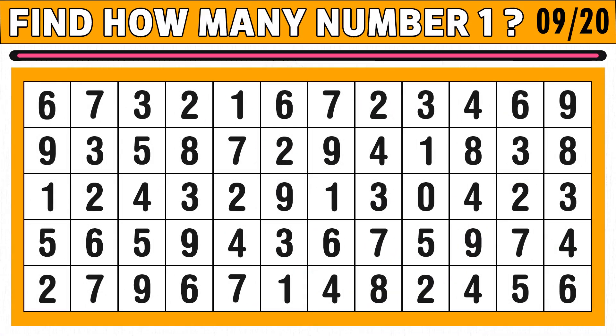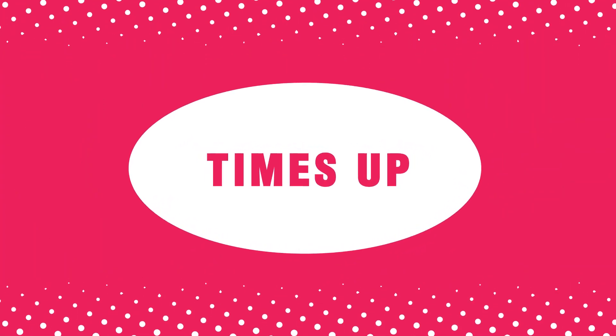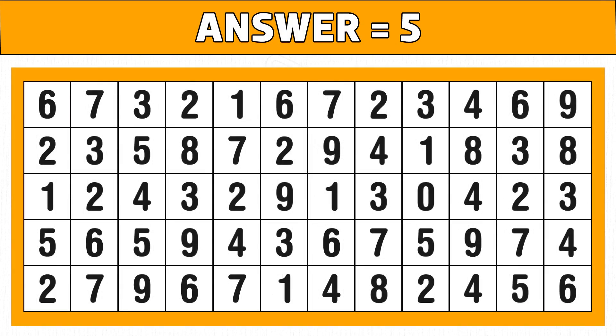Puzzle number nine: find how many number ones you see in the below image in just 15 seconds of time. Time's up! Are you ready to check the answer? Five is the right answer. Hope you got all the numbers.